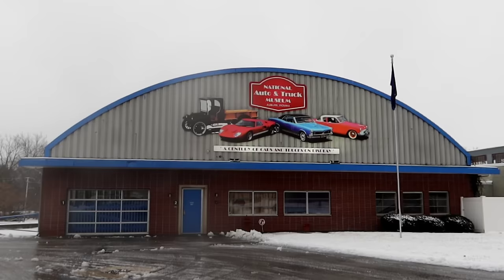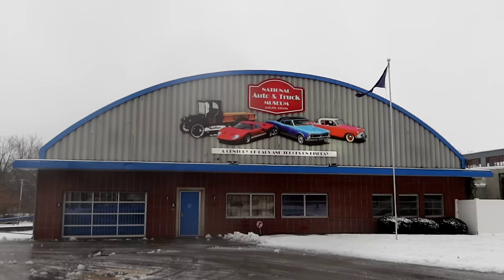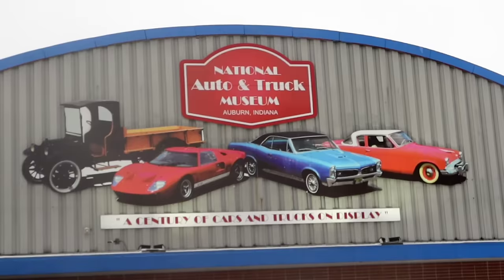Good day, friends! We are in Auburn, Indiana. It is snowing, raining, and cold, but we are going to check out indoors the National Auto and Truck Museum. I can't wait to check this out — there are some pretty cool things from what I was able to see online. Days with Jordan the Lion — it begins!